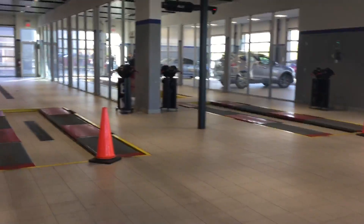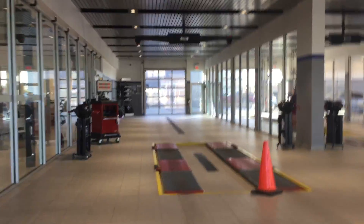Over here we have our state-of-the-art service department — Express Bay over there and other service over here on the left side as well.